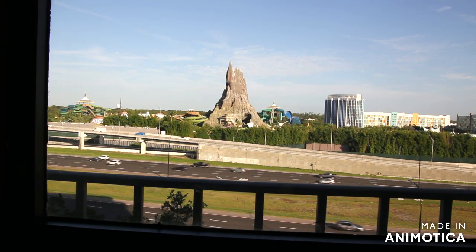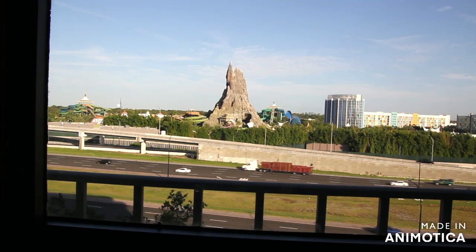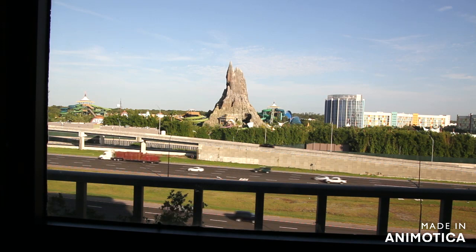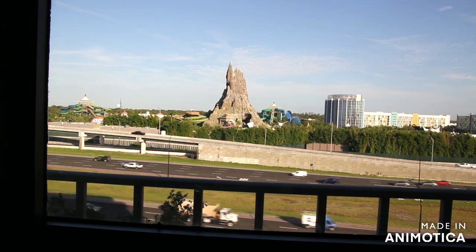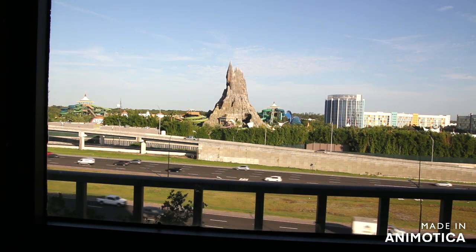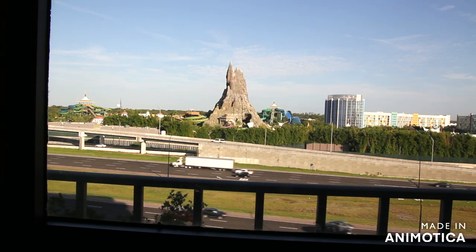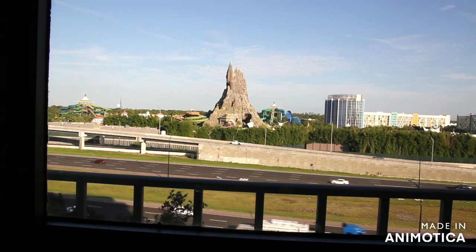Good morning fellow adventurers and welcome to Orlando — where there are volcanoes, where magic actually exists, where we have dragons, dinosaurs, and scary things. You will be joining us for Halloween Horror Nights, and I hope you do — coming up here in a few moments.